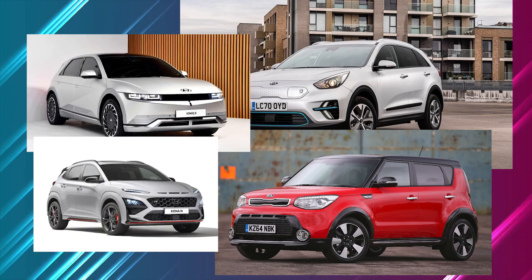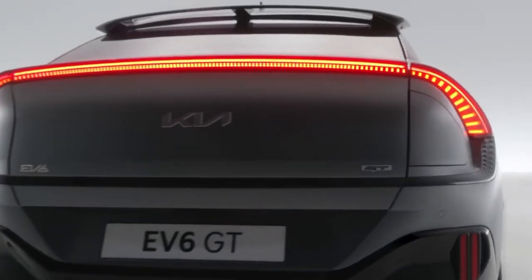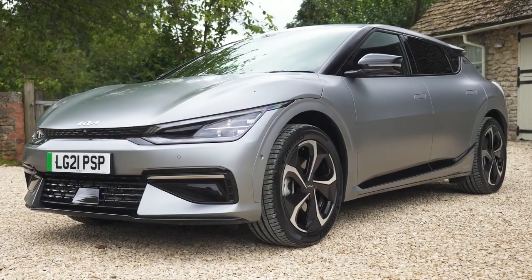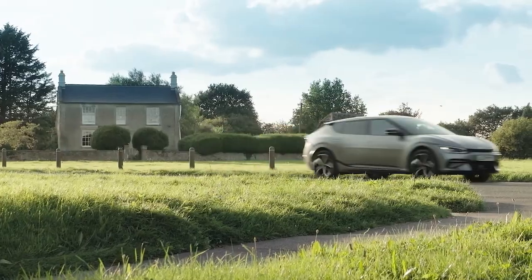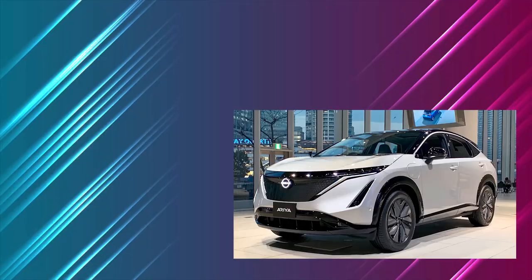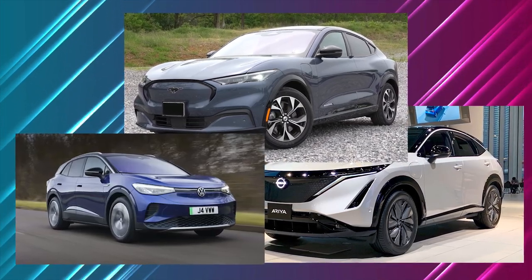And now comes the important step: redefining their image and transforming themselves into an attractive brand you buy into because you actually want one, not merely for the enticement of a lengthy warranty and a plethora of cupholders. It's a completely new vehicle that competes with the Nissan Ariya, Ford Mustang Mach-E, and Volkswagen ID.4.